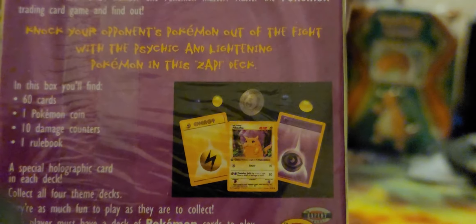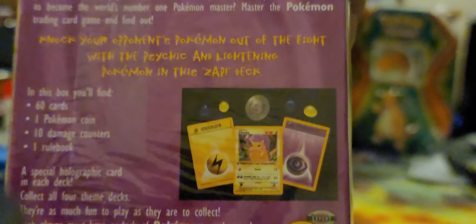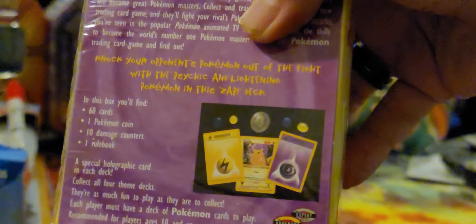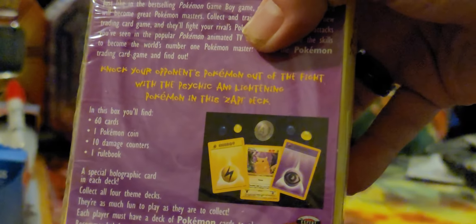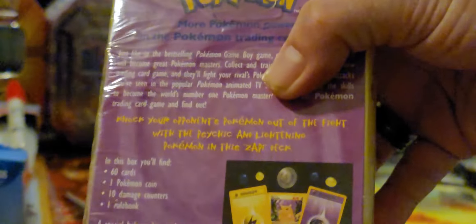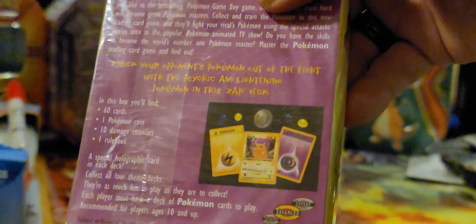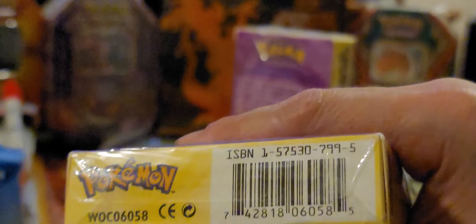I noticed that the pictures on the back show a first edition Pikachu, whereas the factory sealed one — I've had this for a long, long time. It's been in my collection since I can remember. I knew I had this one; I just didn't know the other one was up in the attic.